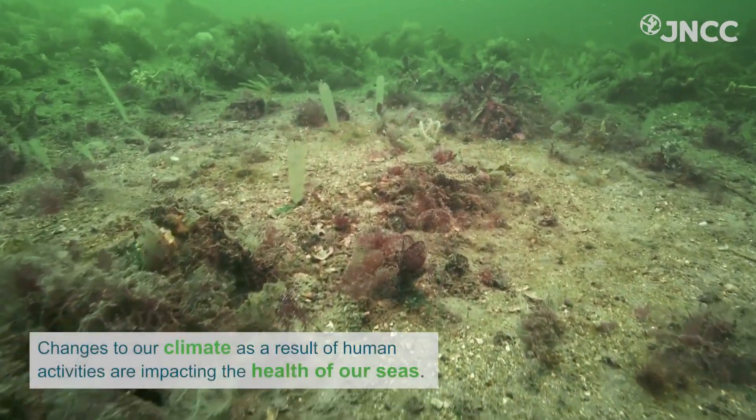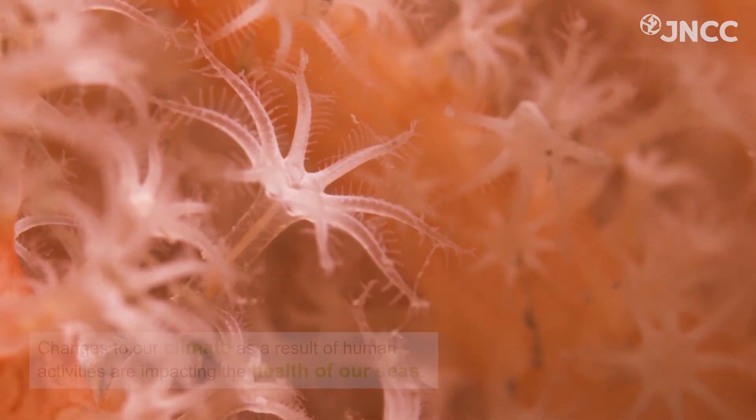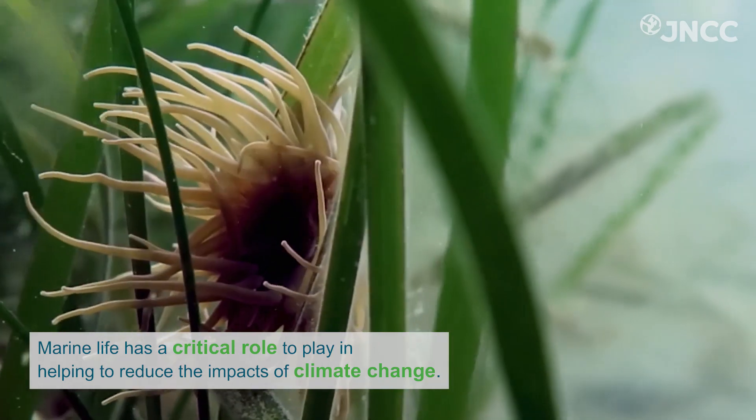However, changes to our climate as a result of human activities are impacting the health of our seas. Marine life has a critical role to play in helping to reduce the impacts of climate change.